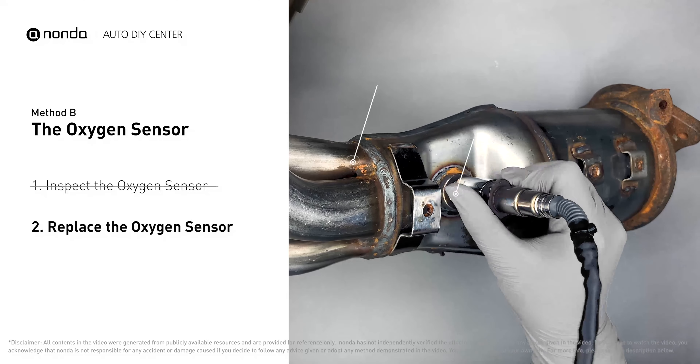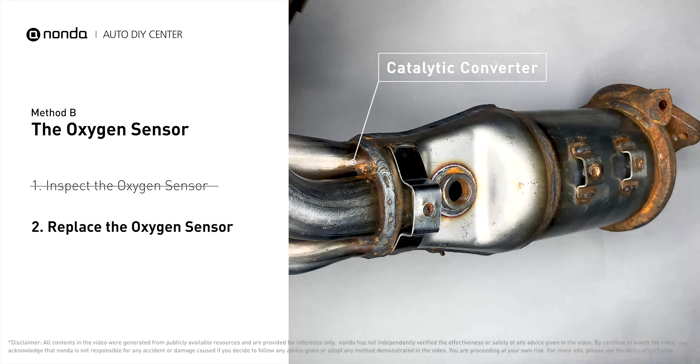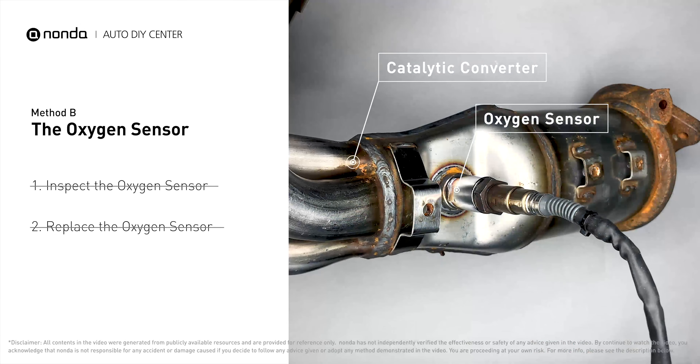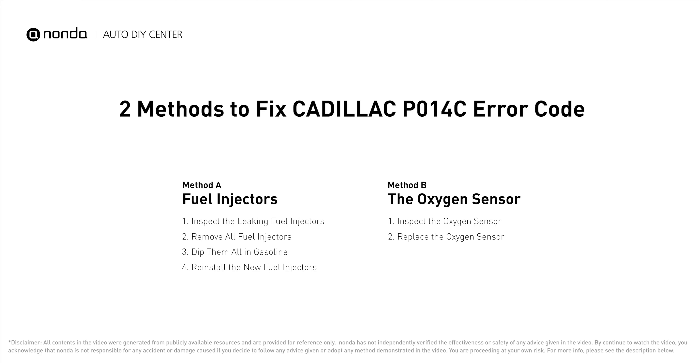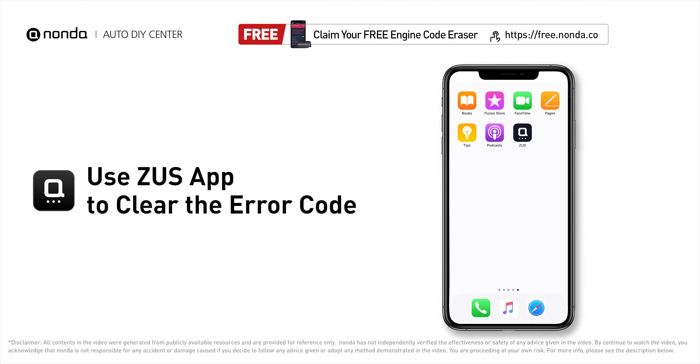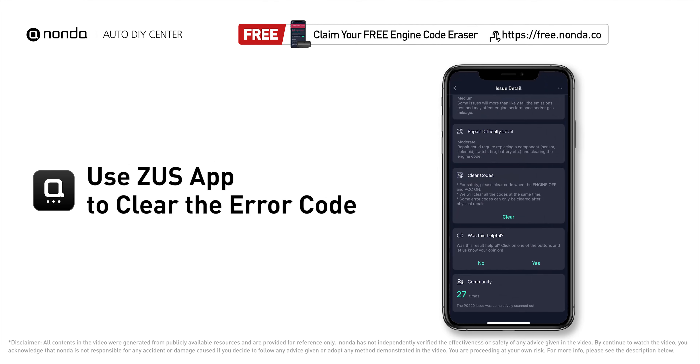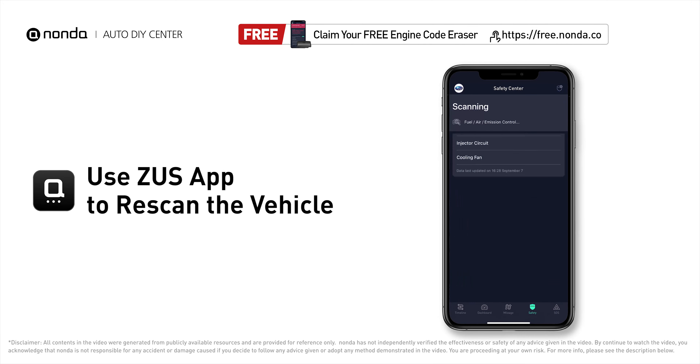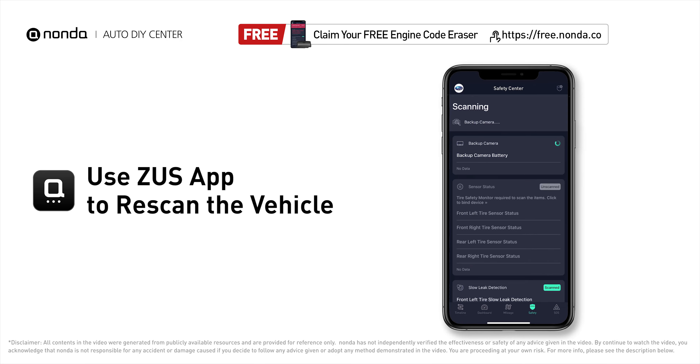Check the metal tabs for any damages. If damages are found, replace the oxygen sensor. After the repair, you can now use the Zeus app to clear the error code, and tap the Rescan button one more time to make sure everything is fine with your vehicle.